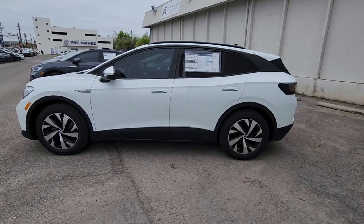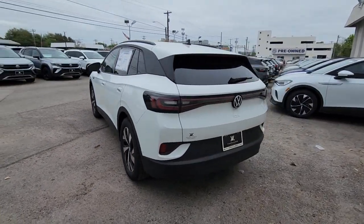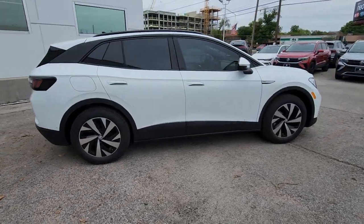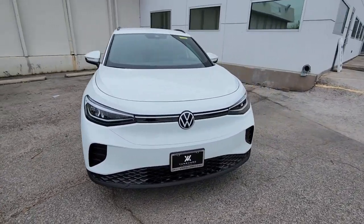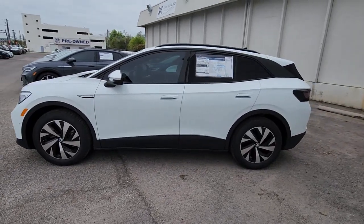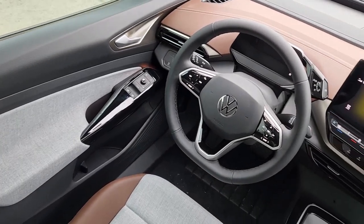You just found the 2023 Volkswagen ID4. Drive boldly into the future in this stylish all-electric ID4 SUV. Capability, clean lines, and a silent silky ride let you express your modern sense of style. Earth-friendly efficiency and flexible charging options help you make the most of every journey.